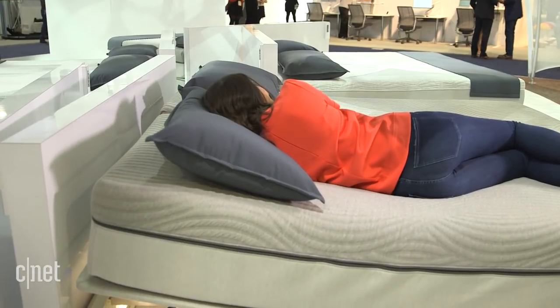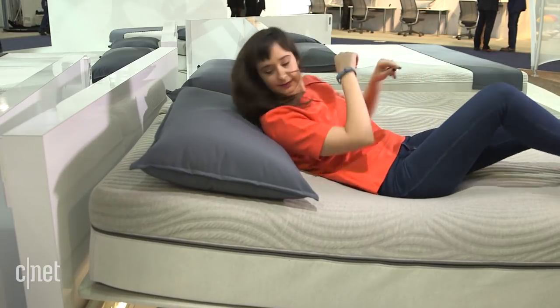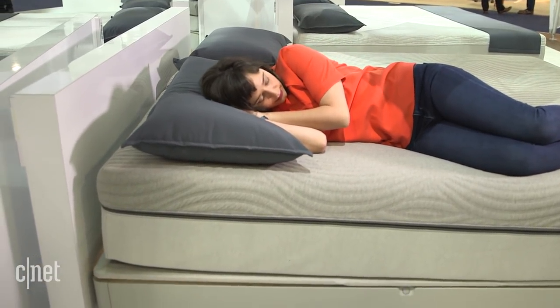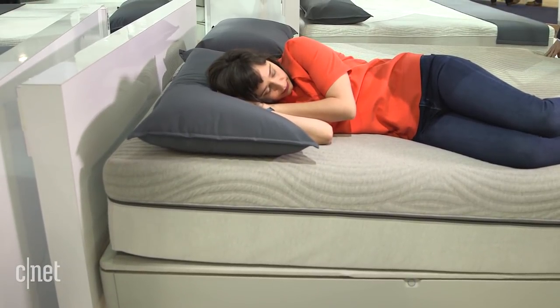It also knows if you're moving from your back to your side mid-sleep and it'll adjust your firmness setting, because apparently there's an ideal position for you to be in and an ideal firmness for that side or back sleep.